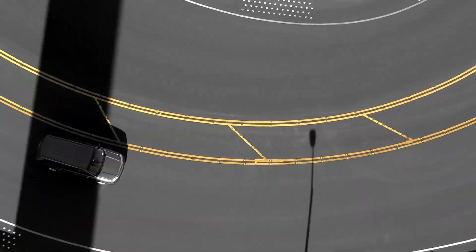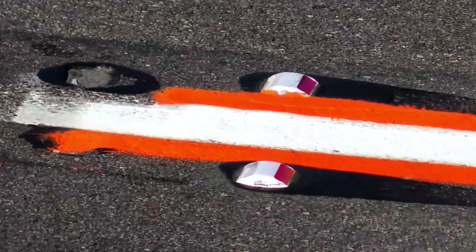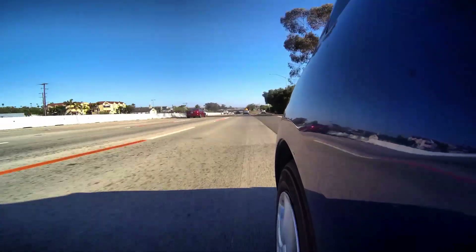Roads have white lines, yellow lines, even green lines. But orange? Orange! That's got to be breaking some kind of rule, right?